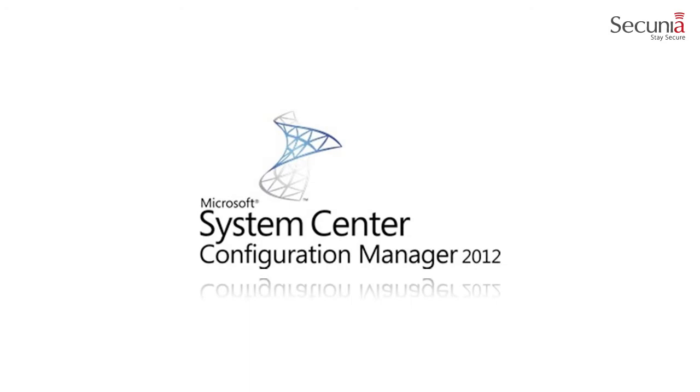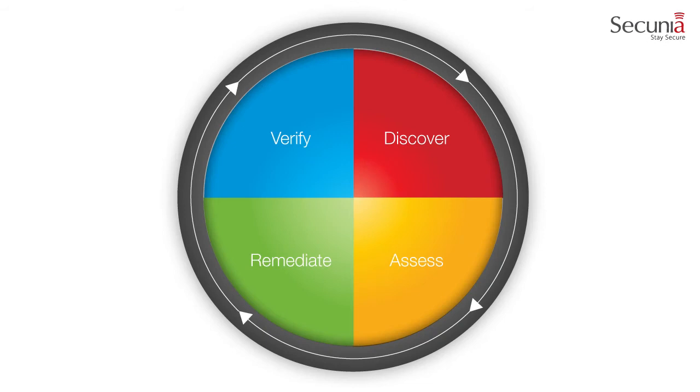The Secunia CSI also provides support for the Microsoft System Center 2012 Configuration Manager, or CM2012. At Secunia, we always want to take our solutions to the next level. Therefore, the Secunia CSI's compatibility and integration with Microsoft CM2012 is the natural progression of a successful relationship. The Secunia vulnerability management lifecycle consists of four parts.